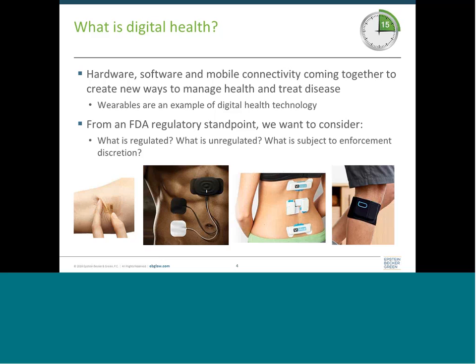To get started, I thought we'd take a step back and figure out what we're talking about here. Digital health is where you have hardware, software, mobile connection, and other types of technologies converging to create new ways to manage health and treat disease. Digital health technologies include wearables, mobile medical apps, health IT, telemedicine — it really spans a lot of different products.